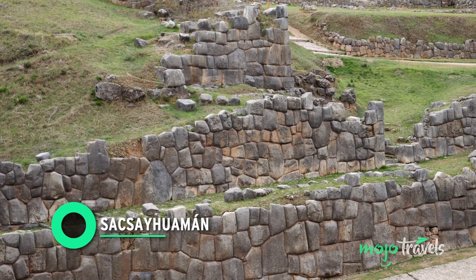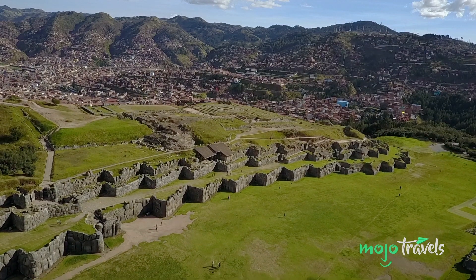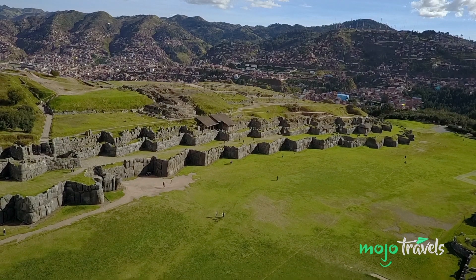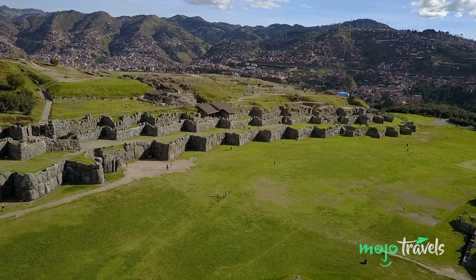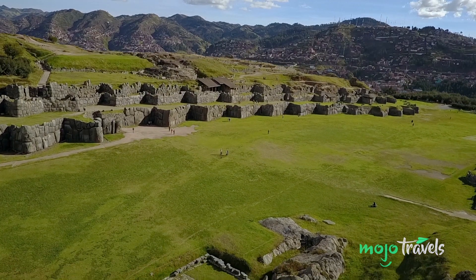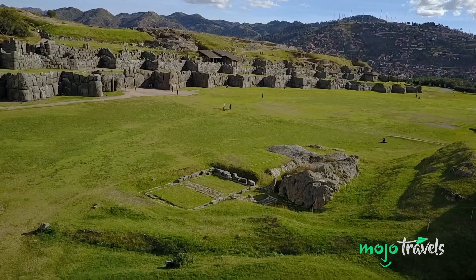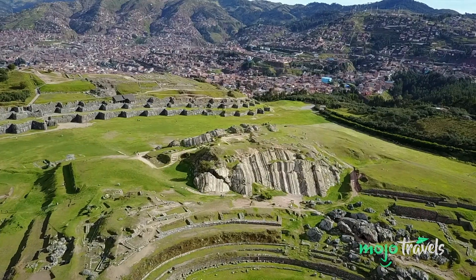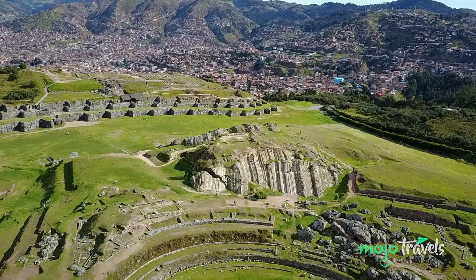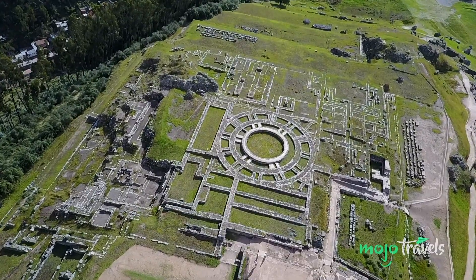Number 5: Sacsayhuamán. Most of the artifacts on this list can be observed at a museum, but for those who want a bit more exploration, Sacsayhuamán provides a vast and atmospheric experience. Comprising three enormous dry-stone walls, this citadel served as an Inca Empire capital, constructed during the 15th century primarily under Emperor Pachacuti. The site rests atop a hilltop overlooking the city of Cusco.